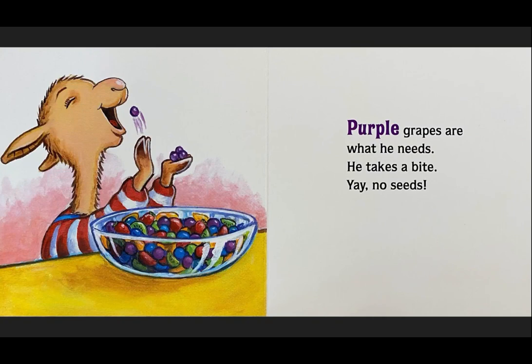Purple grapes are what he needs. He takes a bite. Yay! No seeds!